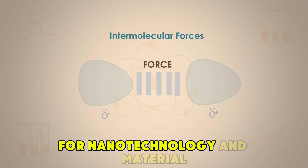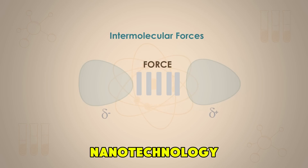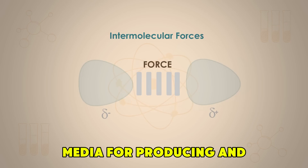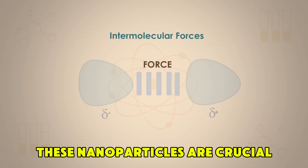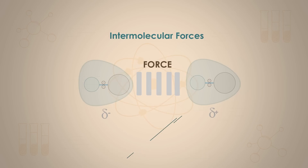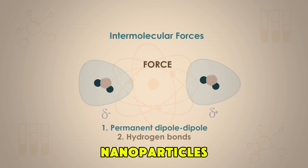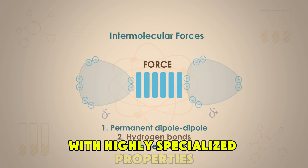In the realm of nanotechnology and material science, ionic liquids have shown promise as media for producing and stabilizing nanoparticles. These nanoparticles are crucial in a range of cutting-edge technologies, from drug delivery systems to electronics. Ionic liquids can help control the size, shape, and dispersion of nanoparticles, enabling the development of new materials with highly specialized properties.